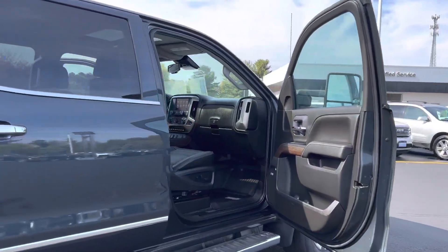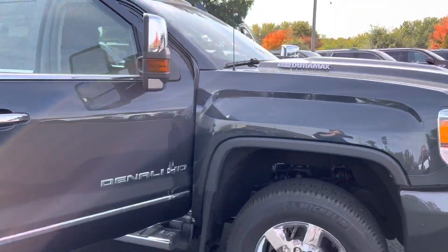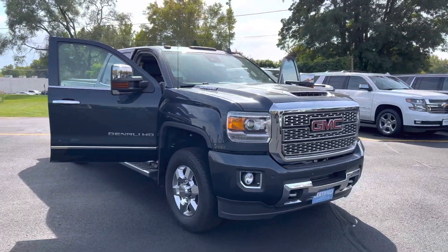Bose audio. Beautiful slate color. Come take a look at Johnson Motors Menominee.